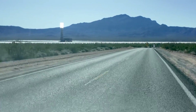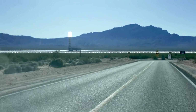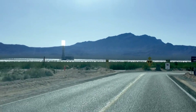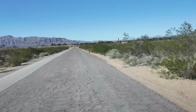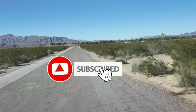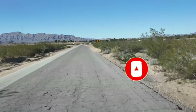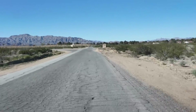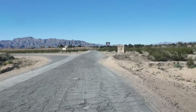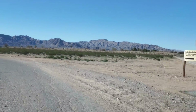Have you ever wondered what these really shiny lights are in the Mojave Desert? Well, we're going to show you. Interestingly enough, you can just hop right off the freeway and get on this little back road. It actually does say attraction, and it's called the Stateline Solar Farm.